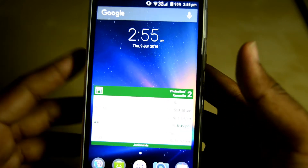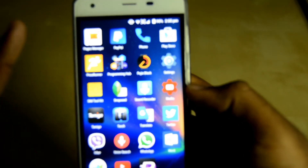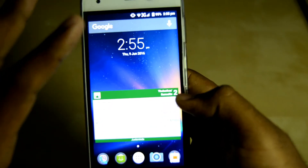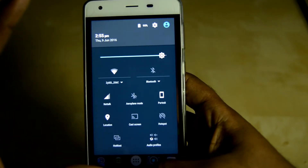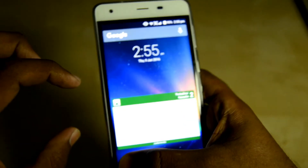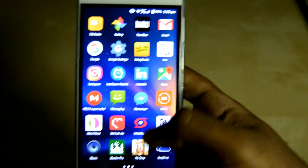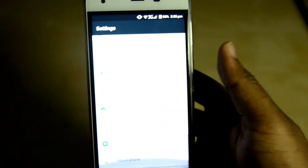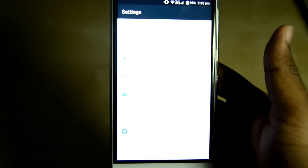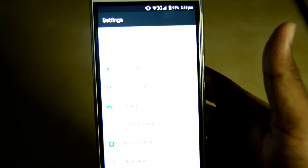Reason number three why you should get this phone is because of the stock Android experience. Everything — from the menus to the icons to the settings — looks like stock Android. And stock Android is actually the best skin you can ever have on your phone, according to me.